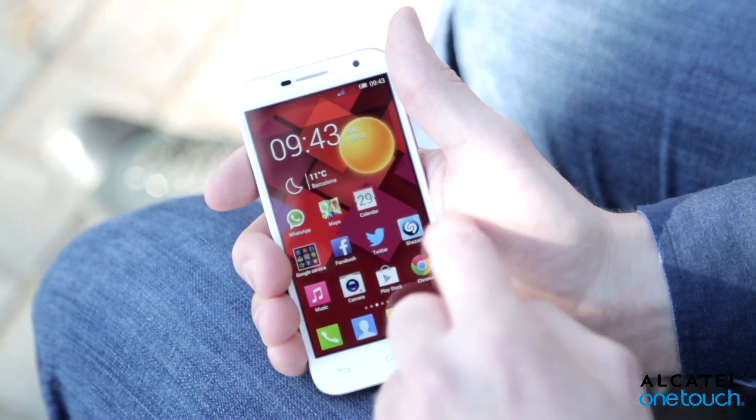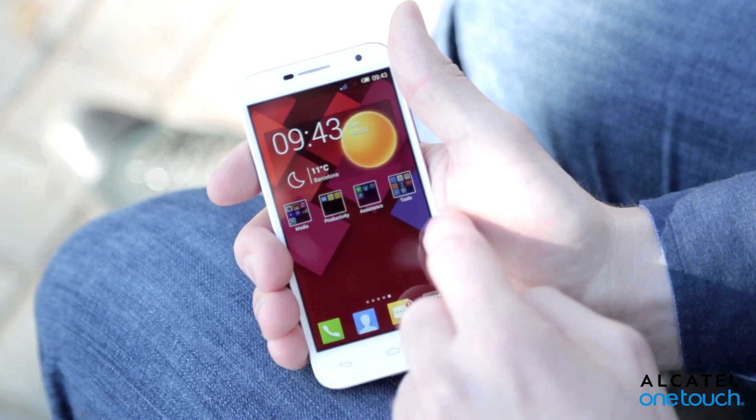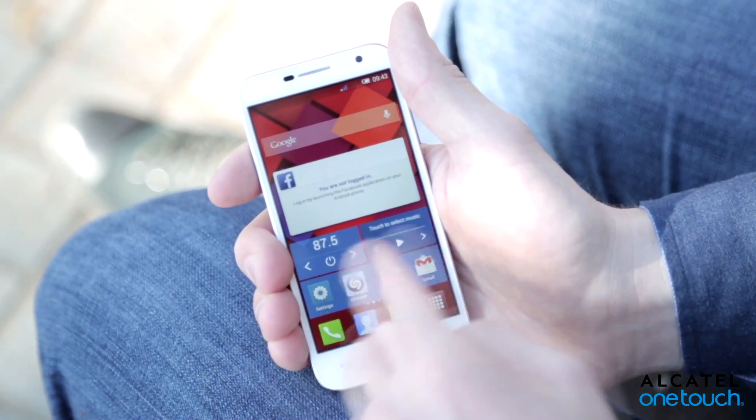The similarities continue with the same uncluttered Android 4.3 experience, with a wealth of apps and handy widgets keeping you up-to-date with the weather, YouTube videos and whatever else you're into.